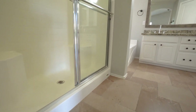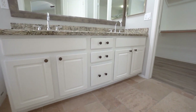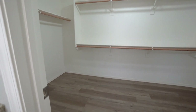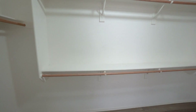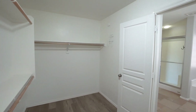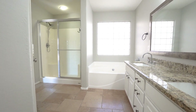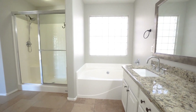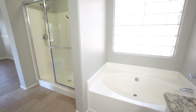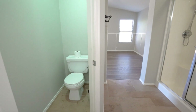Here we have the bathroom off the main bedroom. It has a separate shower and tub, double sinks, and a spacious walk-in closet. You've also got a private commode, which is always great.